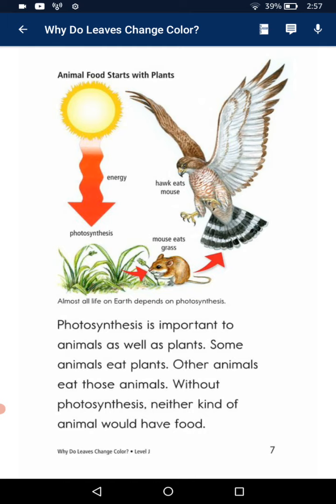Photosynthesis is important to animals as well as plants. Some animals eat plants, others eat those animals. Without photosynthesis, neither kind of animal would have food.